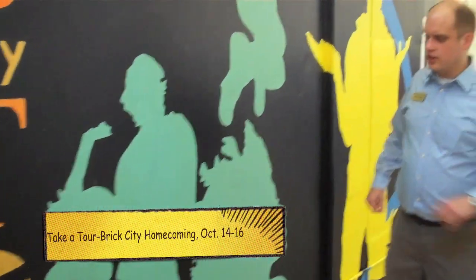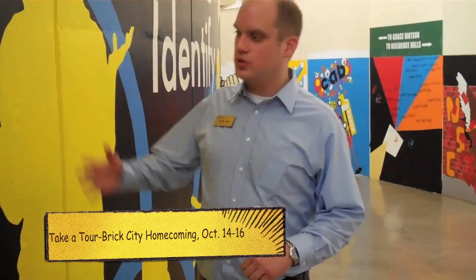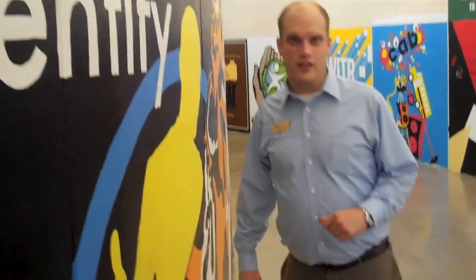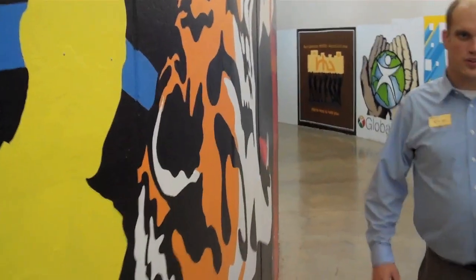This area of the tunnels was coordinated by student government. Previously there was nothing here — it was all white space. Our student government worked together with the Residence Halls Association, put together this large mural, and every year adding onto it with their new group of students, representing student government and what they work towards during the year.